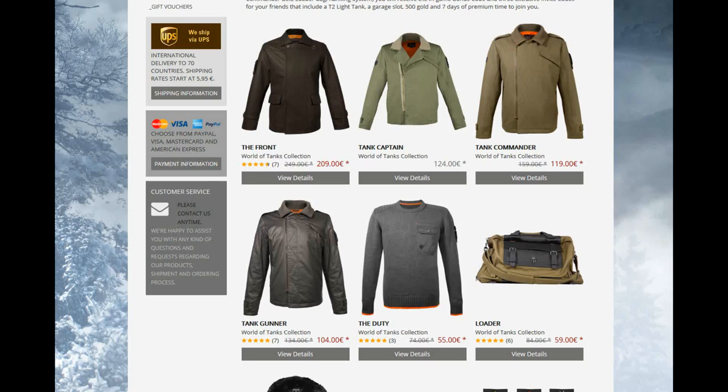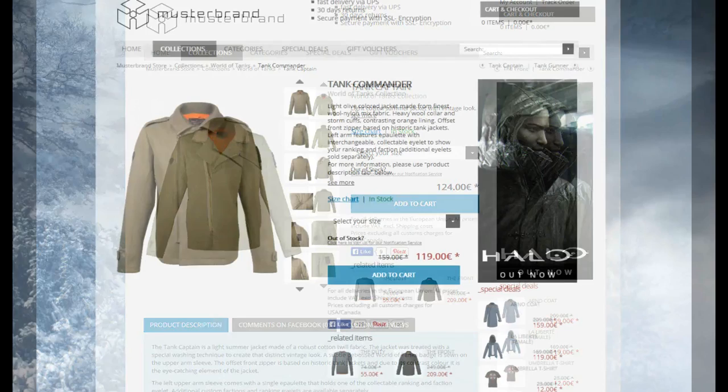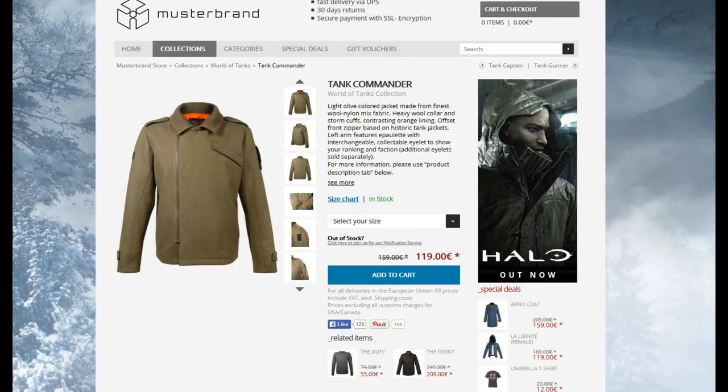Due to the similarity between these jackets, it was hard to choose between the Front, the Tank Commander, and the Tank Gunner. The Tank Captain is a cotton jacket, but the colour scheme and design didn't really appeal to me, so this was an easy pass. The Tank Commander looked like a much sturdier design and the khaki colour scheme was appealing, but I was looking for a heavy woolen jacket, so I also gave this a pass, though it does look very nice if you're looking for this colour and style.